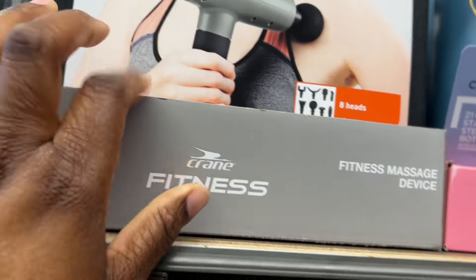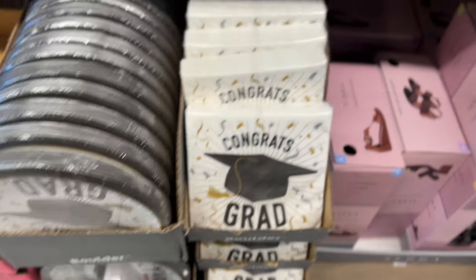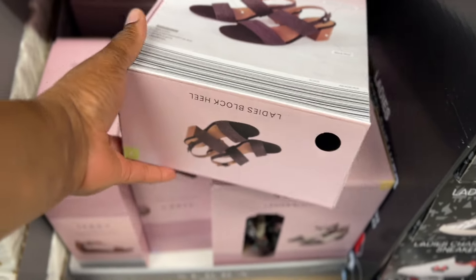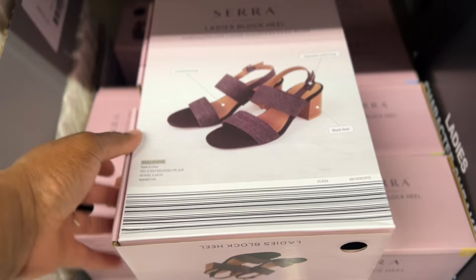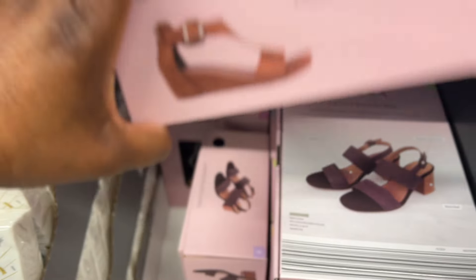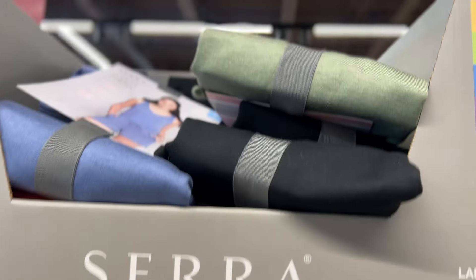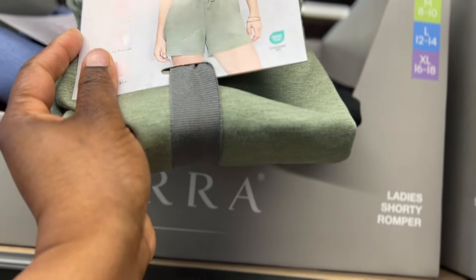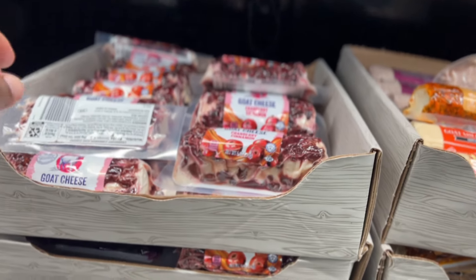They also have $1.89 plates and napkins. And how cute are these ladies' block heel shoes? Look — I like these, not too high. There's another style too, and I think they're $12.99. They have these cute rompers — look at this extra large, they have black ones, blue, and maybe the cutest one: orange. That's nice.